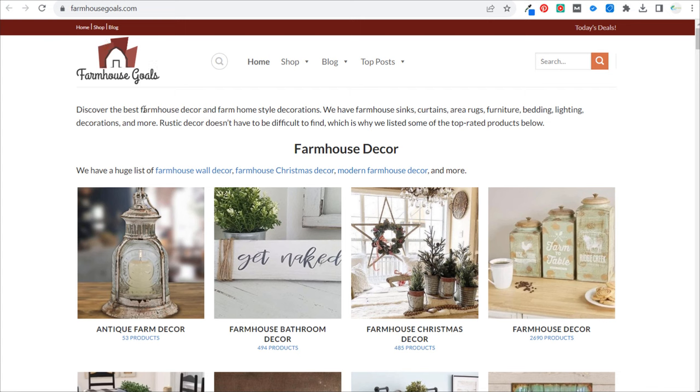The next website I own is farmhousegoals.com. This website is about farmhouse decor and farmhouse furniture — it's an Amazon affiliate marketing website. You can learn how to make a website like this by joining my membership program. Everything is related to farmhouse decoration, and my whole goal is to target farmhouse keywords, get people to my website who have a farmhouse-themed home, with the goal of getting them to purchase more from me.